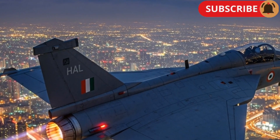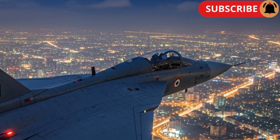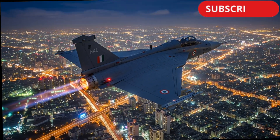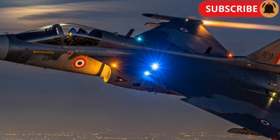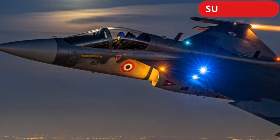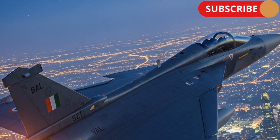The HAL Tejas Mk2 is packed with the latest avionics and combat technologies. It includes an Active Electronically Scanned Array (AESA) radar, infrared search and track (IRST) systems, and an advanced electronic warfare suite. These technologies make the aircraft capable of detecting, tracking, and neutralizing multiple targets simultaneously. Its glass cockpit is equipped with large multifunction displays, a modern head-up display (HUD), and a digital flight control system, giving pilots a superior operational experience.